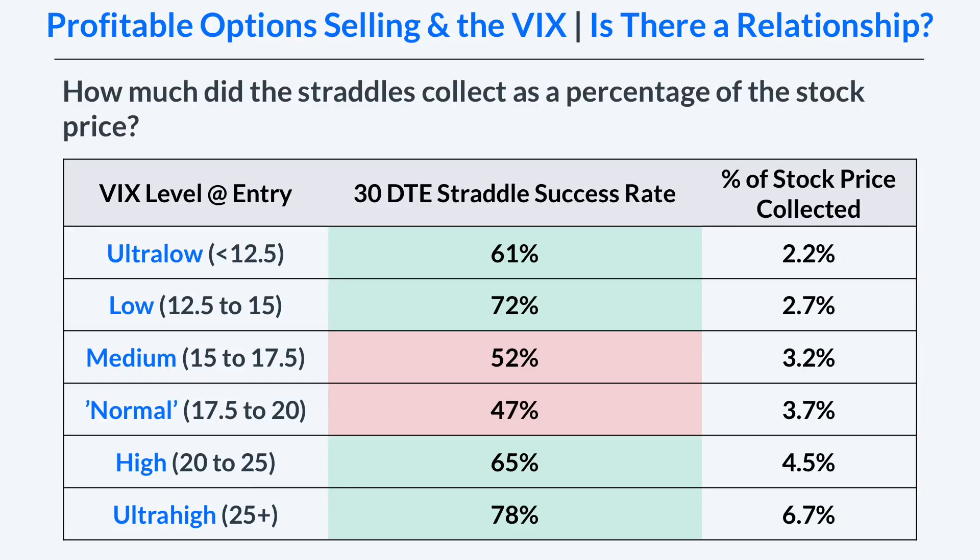I've added one more column to this table — the percentage of stock price collected — which means how much did the straddle collect in terms of the stock price, and that's the median of all the trades. In the ultra low bucket, the median percentage of stock price collected when selling the straddle was 2.2 percent. Since the VIX index is a gauge of 30-day option prices, it makes sense that the percentage of stock price collected is higher at higher VIX index levels.